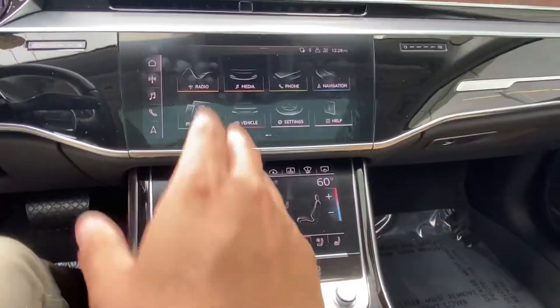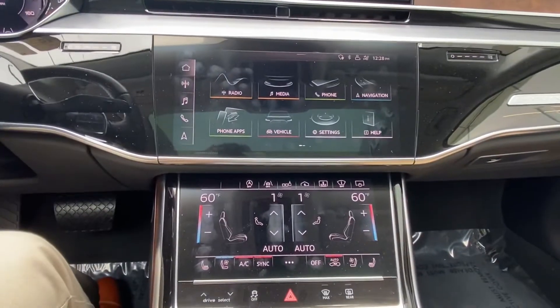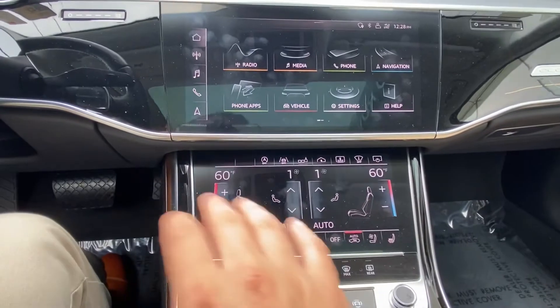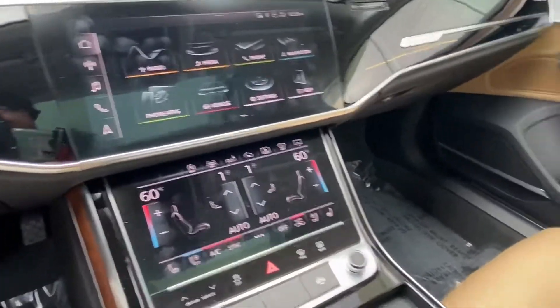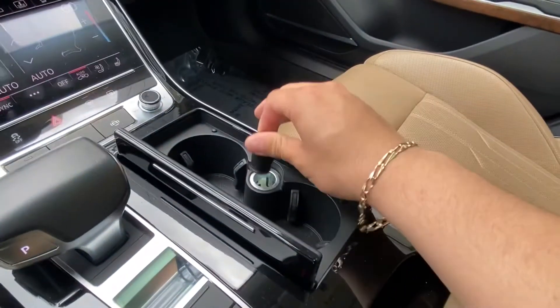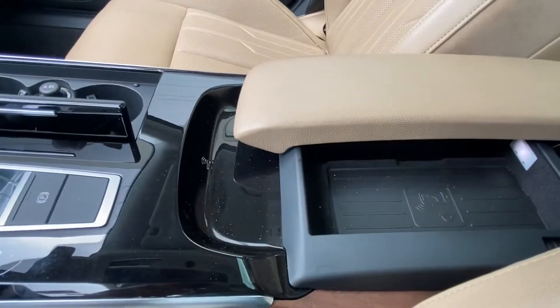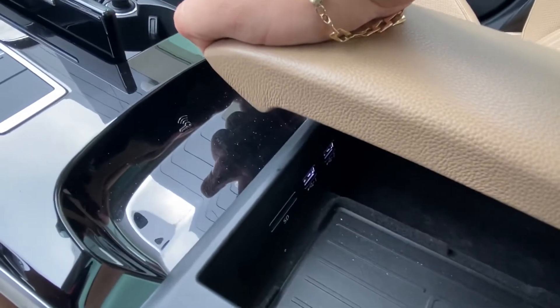It also comes with adaptive cruise control and the Audi dual-screen touchscreen display, which allows for Apple CarPlay. You control your climate settings and sunshade settings from the bottom screen. We also have a 12-volt charging port, a wireless charging pad in the center, and multiple USB charging ports located just under the second armrest.